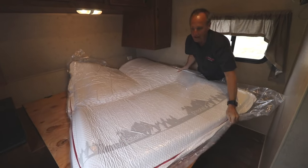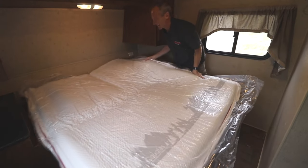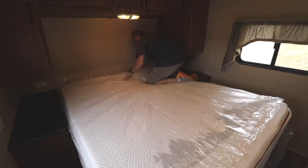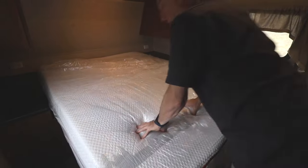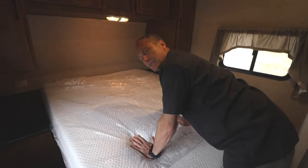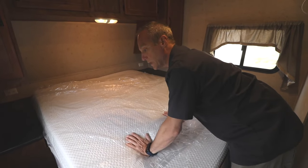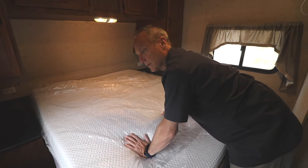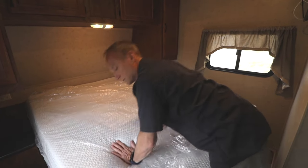It's vacuum sealed inside the package. Oh, it's getting fluffy already — yeah, it's getting pretty thick. It feels almost like a regular mattress. It's not really hard like that other hunk of memory foam we had, and it's not so soft that you go right through to the wood like on that OEM one. This feels really cushy.